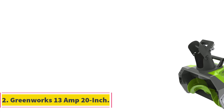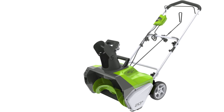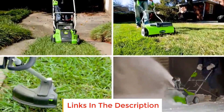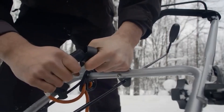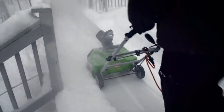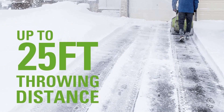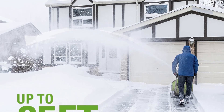Number 2: Greenworks 13-amp 20-inch. The Greenworks 13-amp 20-inch snow thrower is a powerful and efficient tool designed as a gas alternative. With its 13-amp motor, it delivers impressive results while providing a hassle-free operation with an easy electric start. The adjustable 180-degree directional chute adds convenience to snow throwing. This snow thrower features a 20-inch clearing path, 10-inch clearing depth, can discharge snow up to 20 feet, and includes 7-inch wheels for greater mobility. It operates on 120 volts, making it suitable for various residential applications.